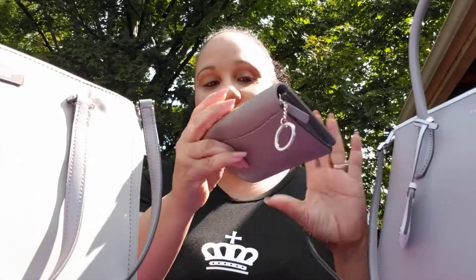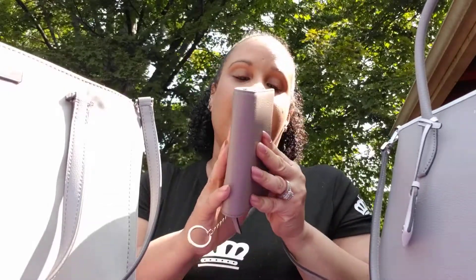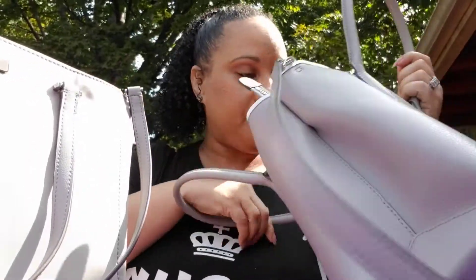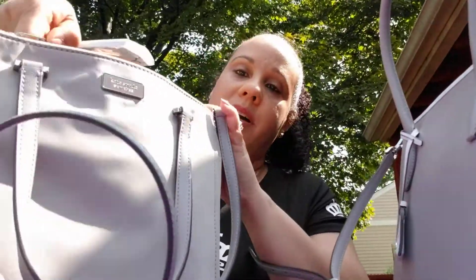I have two wallets actually. I have my cards and cash and license — I don't even know where my license is. Oh no, I don't have my license in this one. So my license and stuff is in this one, so I'm just gonna put that in one of those little pockets. I got my gum — I'm almost out of gum.